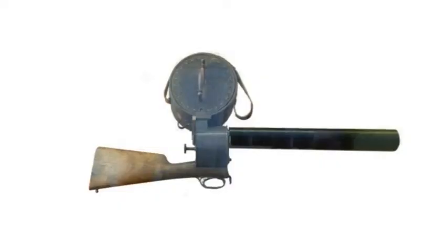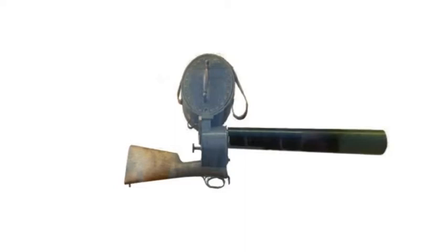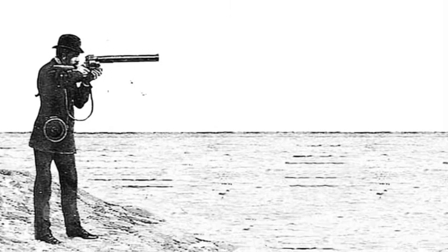Étienne-Jules Marey saw the need for a single camera that could do the same job. He went on to make a handheld camera gun which was simply called a photographic rifle. The rifle shape of the camera made it easier for him to film birds and keep a steady shot.